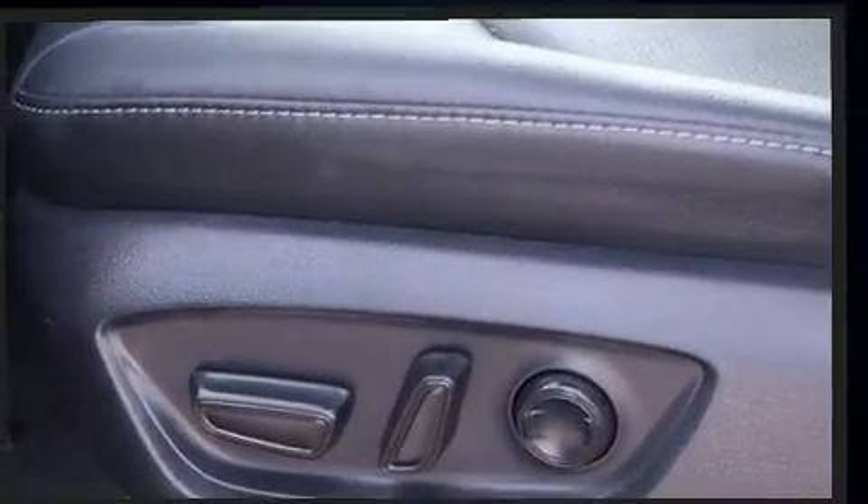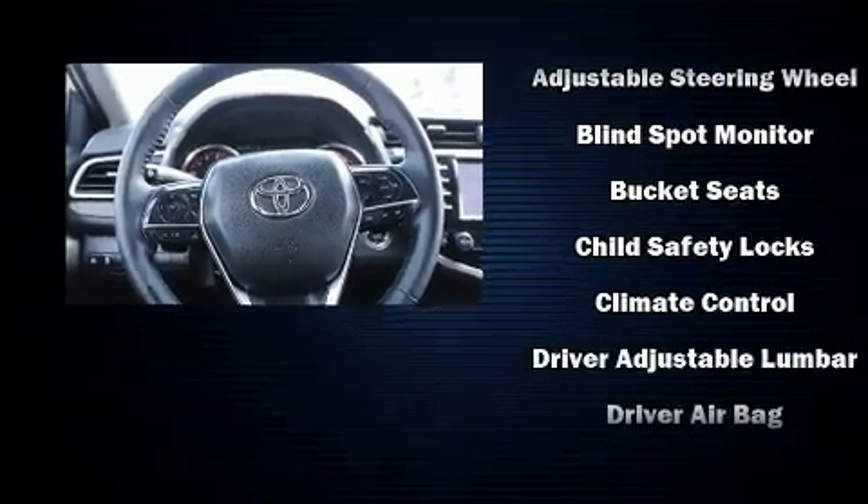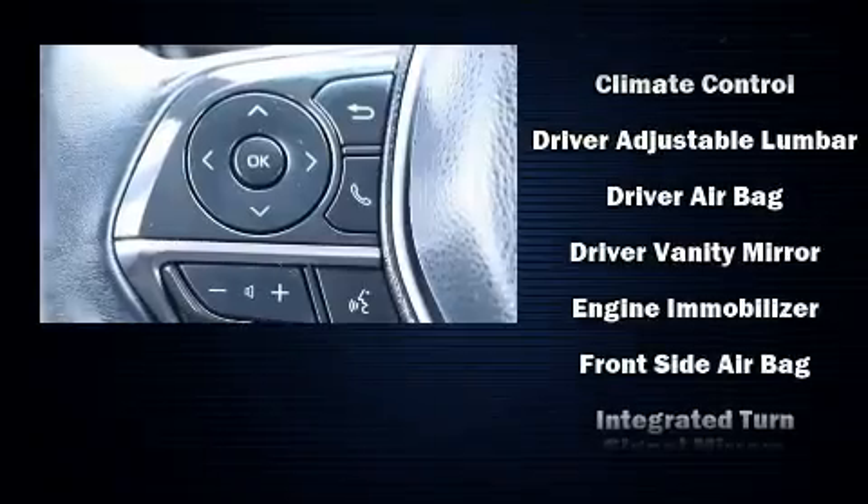Top features include heated front seats, an automatic dimming rearview mirror, fully automatic headlights, remote keyless entry, and much more.